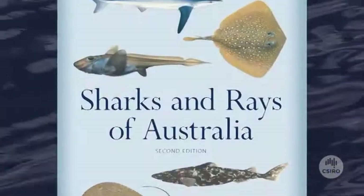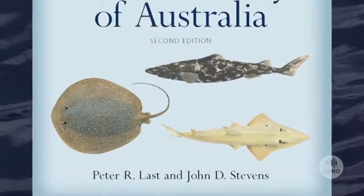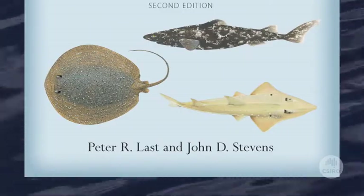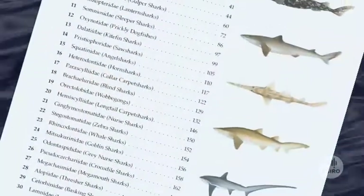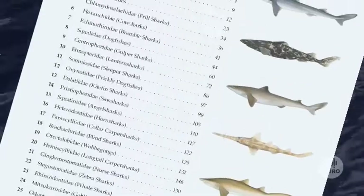They were thought to be new species of sharks and rays, new to science, and we've had the chance now to go through and look at those in a full scientific way — to name them and describe them properly. So this particular edition has all the species in the book named now.